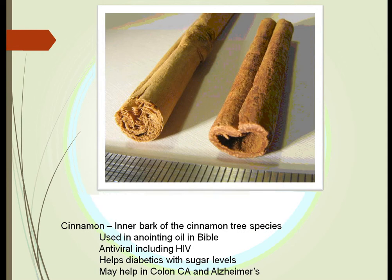Cinnamon is the inner bark of the cinnamon tree and has been used for thousands of years — it was even written about in the Bible mixed with anointing oils. We have also found that it may work against HIV disease. If diabetics take it several times a day it can help control blood sugar levels, and it may help with colon cancer and Alzheimer's disease.